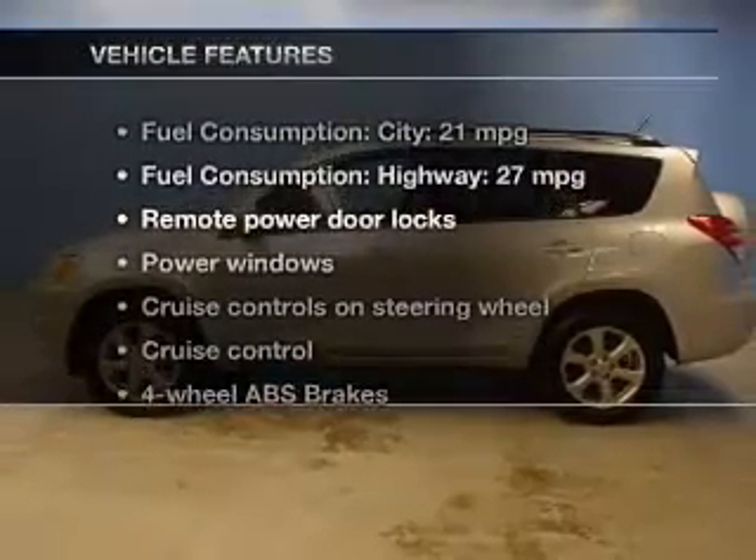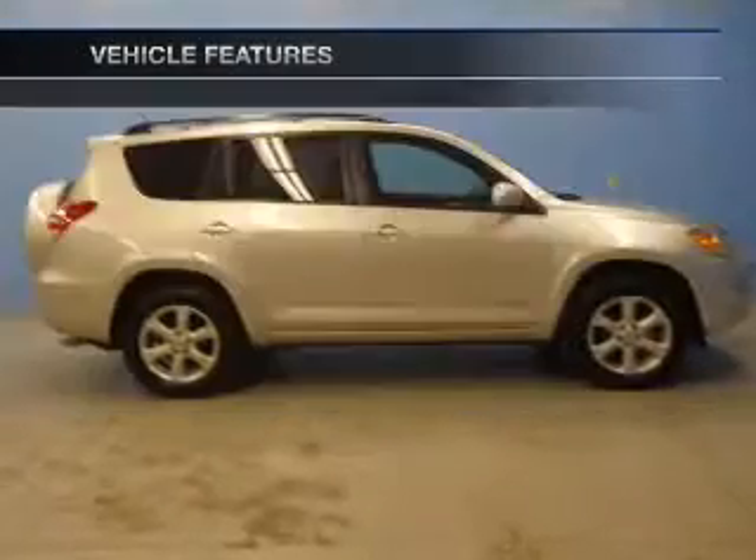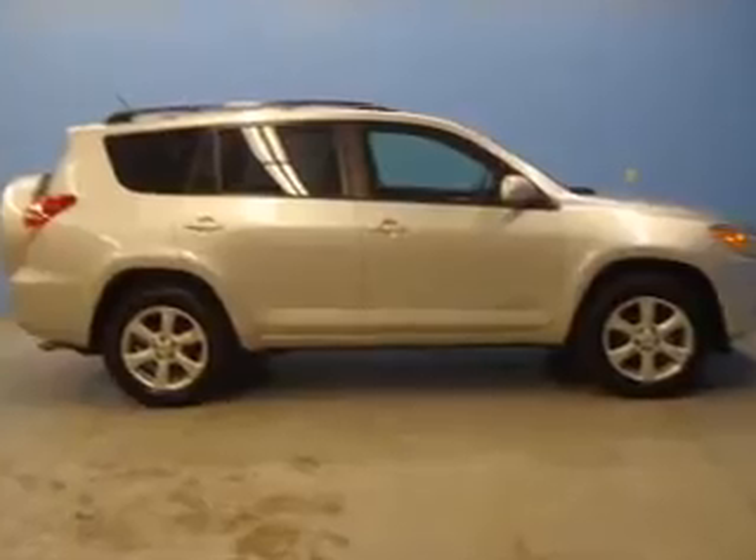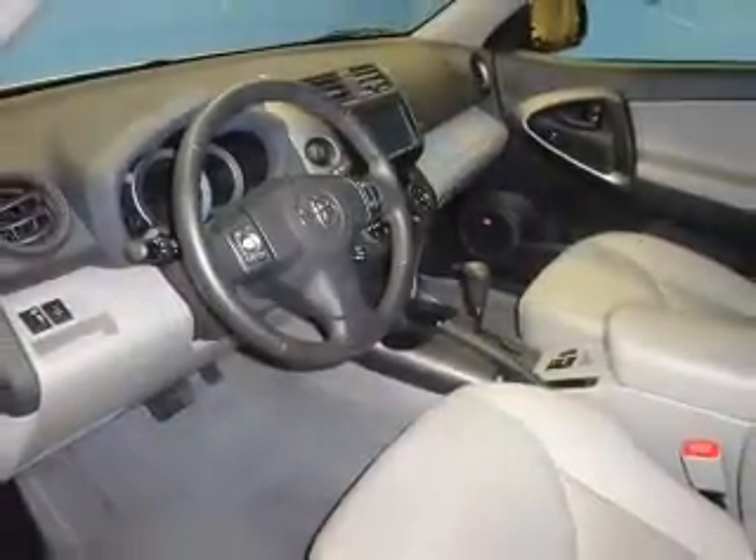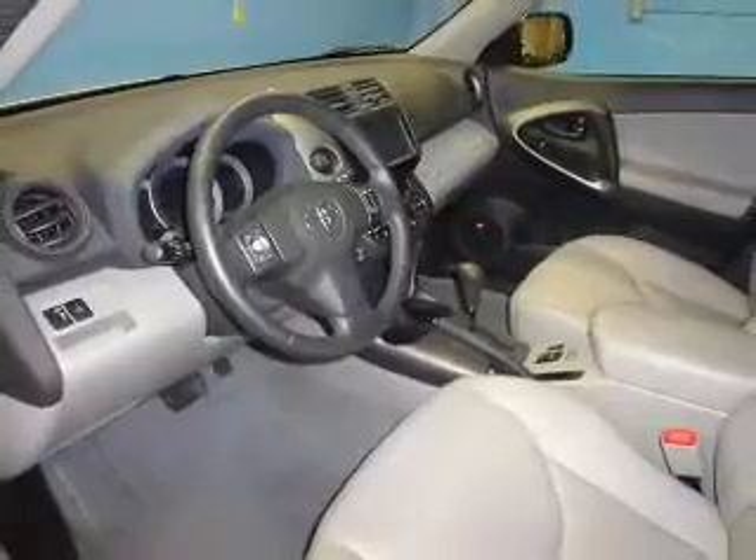Plus, enjoy these notable features that are included in this vehicle: keyless entry, leather seats, power door locks, power windows, cruise control, AM-FM stereo with a CD player, and power mirrors.